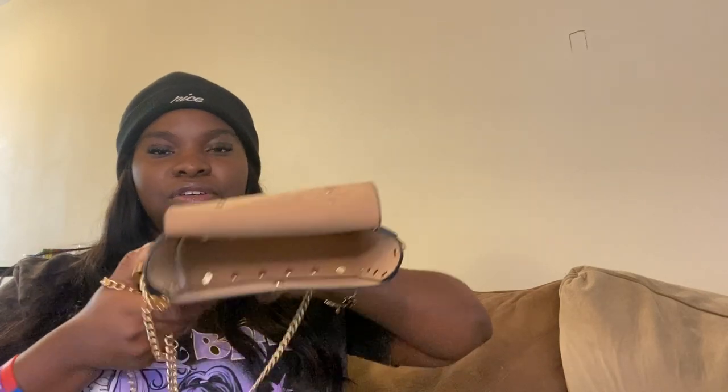The next bag is this one — cute, right? I got this from Ross. It was cheap, I think either 11 or 12 dollars. It's also pretty spacious. The inside is pretty plain, but it's cute. You can put in a little snack or whatever you want. It has a little handle, so whichever way you want to carry it.